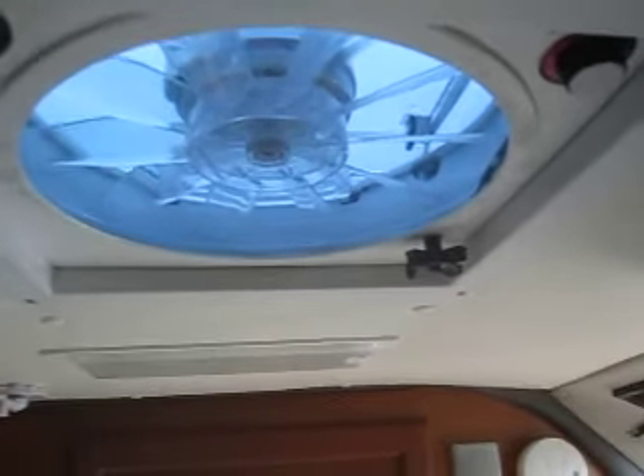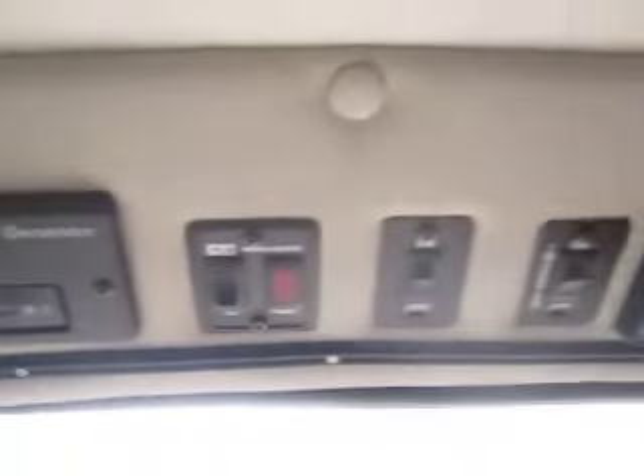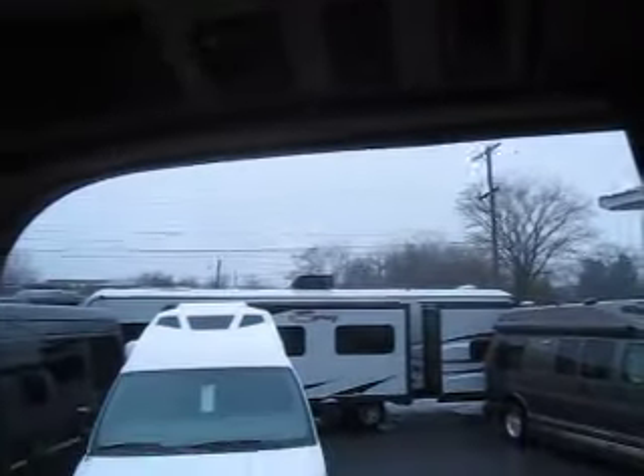Up above there is a push vent for extra ventilation, and in the main living space you do have a Fantastic brand power vent fan. This one is also equipped with an Onan generator with very few hours on it, and it does have a 750-watt TrippLite inverter.